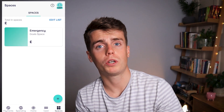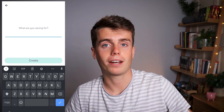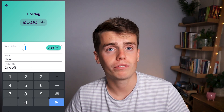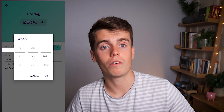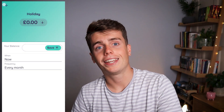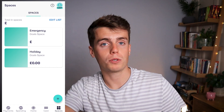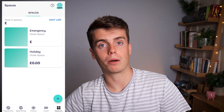There's a Spaces feature which lets you save money within the app in a separate location away from your main balance. You can easily put money aside for a particular reason or an emergency. There's also a round-up feature that rounds up all your transactions and puts that loose change into saving pots, or you can set aside a fixed amount at regular intervals.